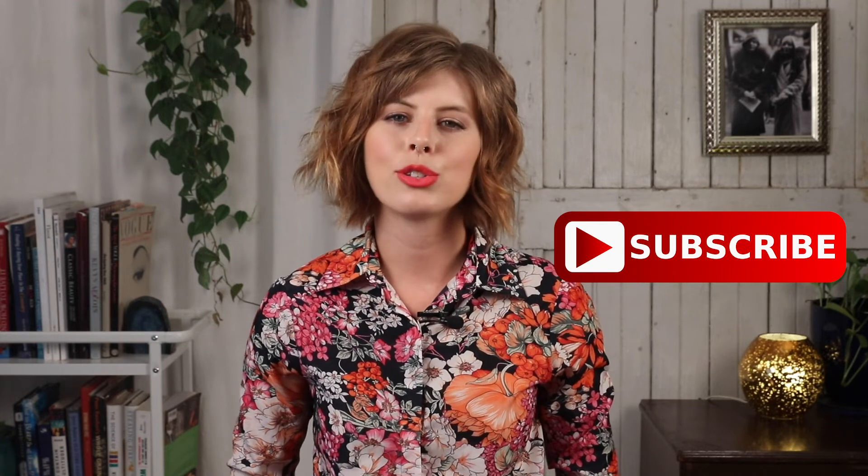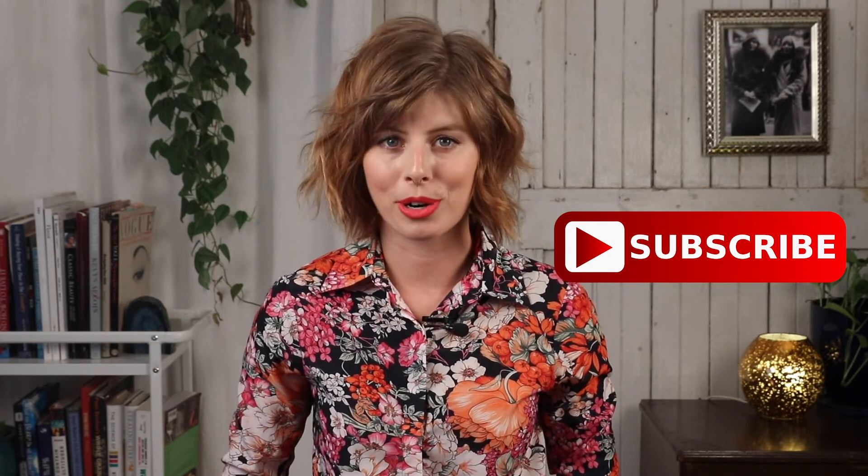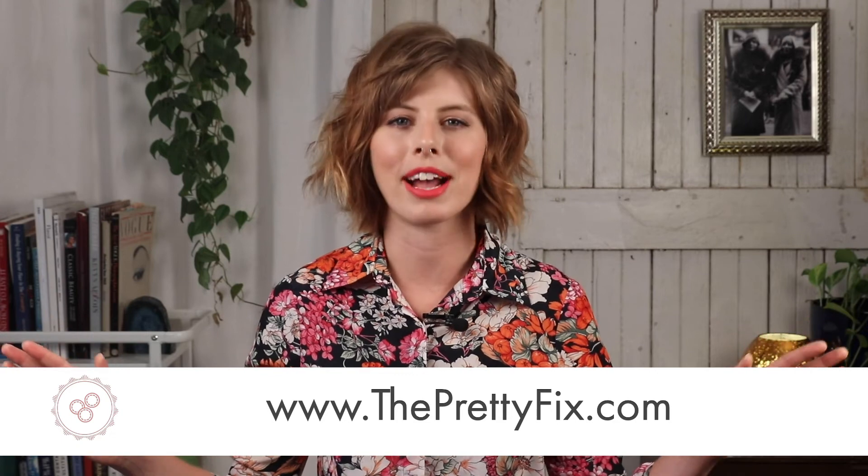Thank you so much for tuning in to The Pretty Fix. I hope that we finally demystified the elusive art of makeup organization so that you can keep your makeup space clean and make your makeup routine so much easier. If these tips were helpful to you, please give this video a like and hit the red subscribe button so you can see all the other amazing tutorials we have coming your way. For way more makeup tips and inspo, make sure you're following us on Instagram at the_pretty_fix and head over to our website at theprettyfix.com for way more expert makeup advice.